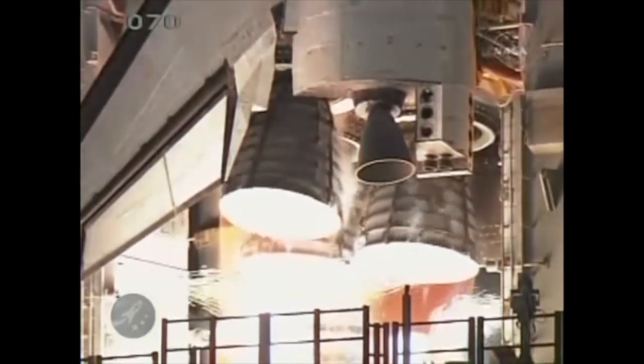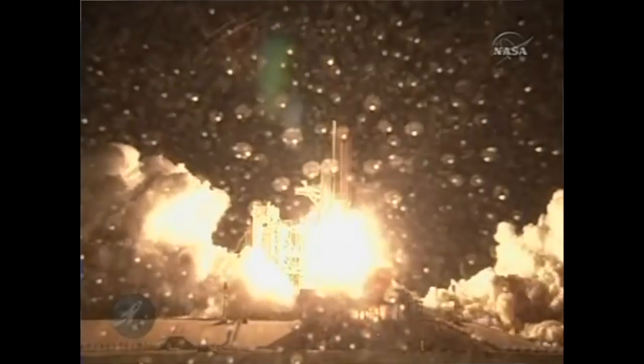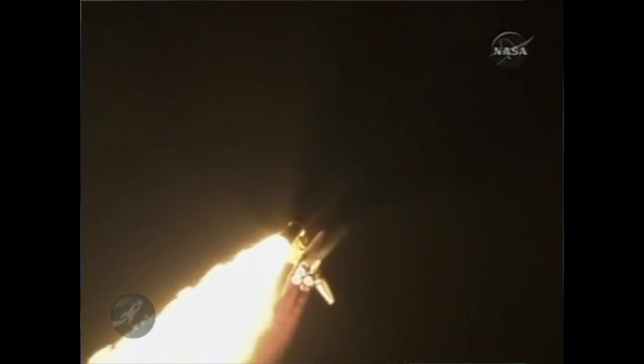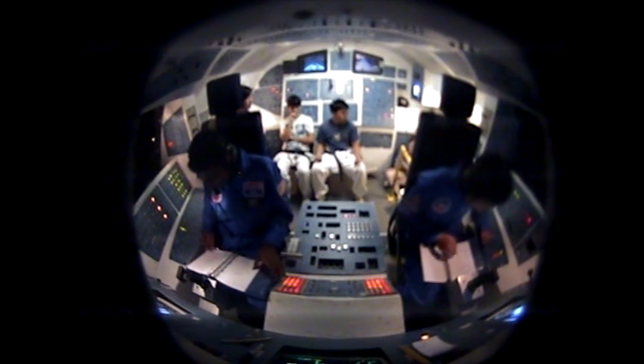We're starting up. Two, one. We have SRP ignition and liftoff of Enterprise and the crew. The shuttle has cleared the towers. Mission Control in Houston confirms the positive roll maneuver. Pitch profile is heads down. We are continuing the second stage programming.